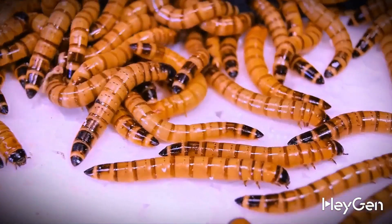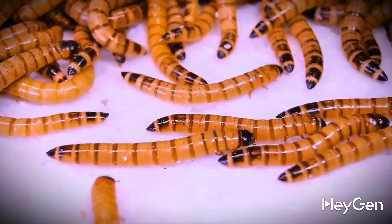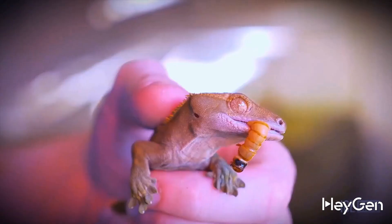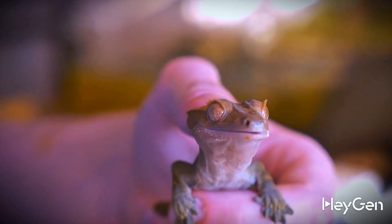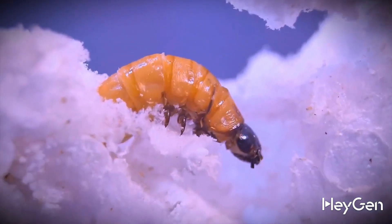This is the larva of the Zophobas beetle, and it's also happy to see you. After all, today it's not just a tasty snack for our banana-eating Lilou. Today she is the main star of the video, and it has one superhero ability.